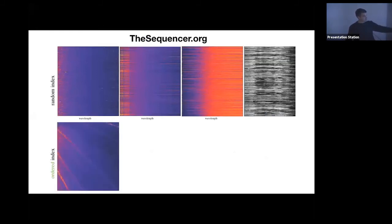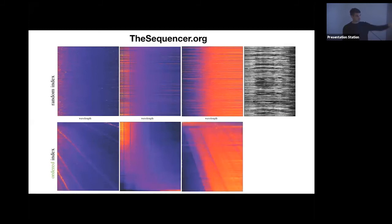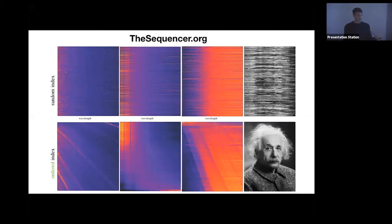Examples: quasar spectra ordered by redshift sequence; stellar spectra ordered by peak of the blackbody spectrum, revealing hot stars on one end and cool stars on the other; galaxy spectra showing both a redshift sequence and a different population of objects at the top that the algorithm identifies on its own. The Sequencer is completely generic — no physics, no free parameters.